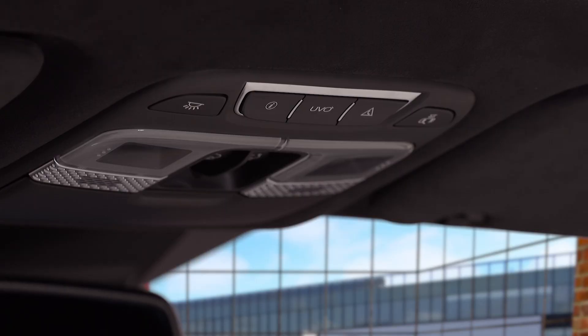Select Kia models feature UVO Assistants. It's just like having your own personal assistant one push of a button away. The UVO Assistants buttons are located on the rear view mirror or on the overhead console.